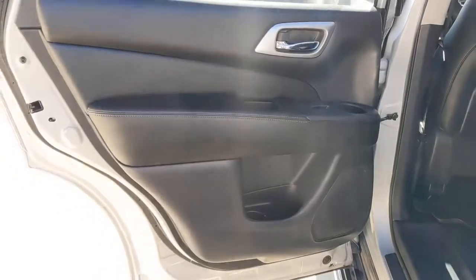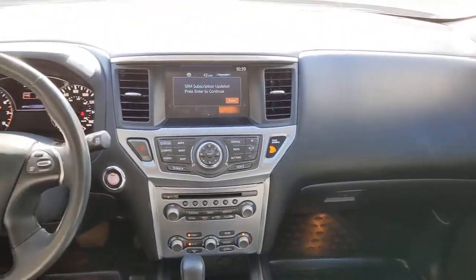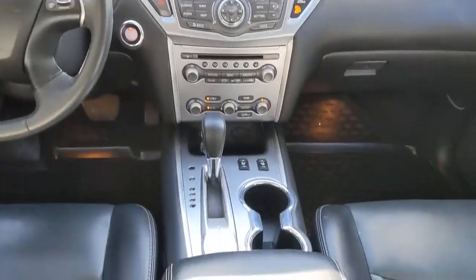These are just some of the great options this vehicle comes with: keyless entry, backup camera, heated rear seat, remote engine start, fog lamps, power passenger seat, power lift gate, heated mirrors, keyless start, and satellite radio.